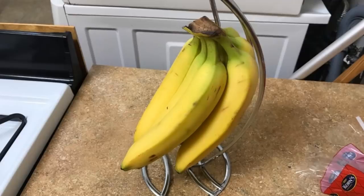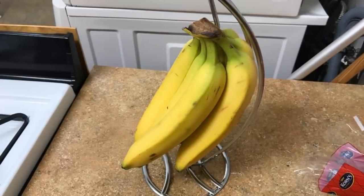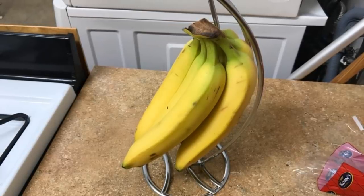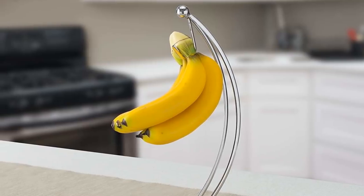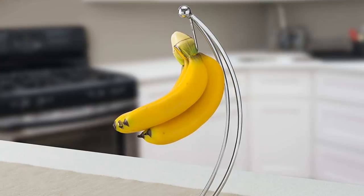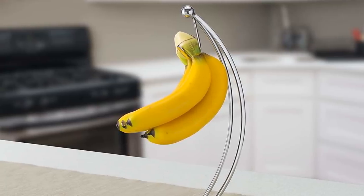29. More than a cute kitchen accent, this banana hanger makes bananas and other fruits last longer. This kitchen gadget provides easy access to bananas, holding the fruit above the counter surface for proper venting and even ripening.